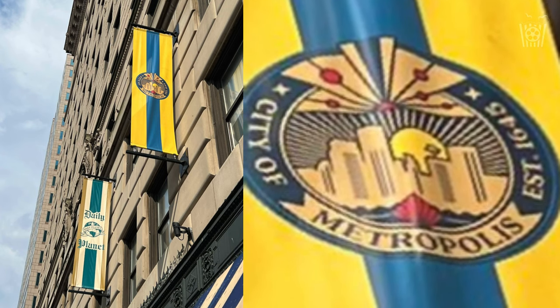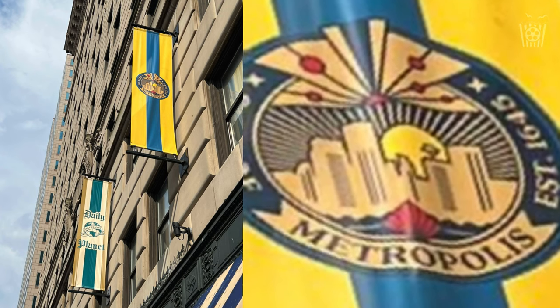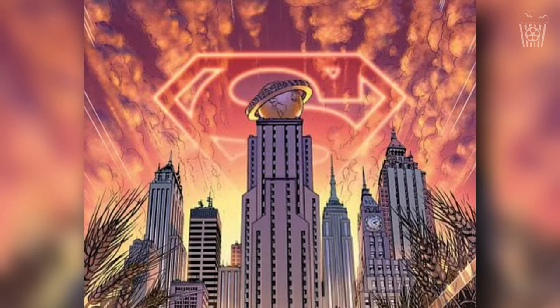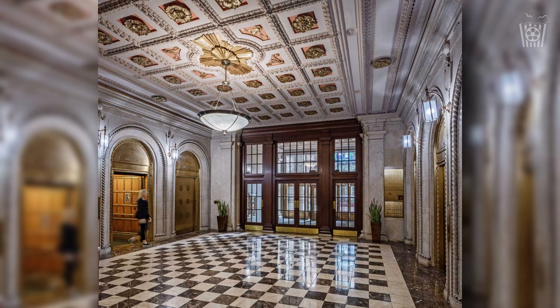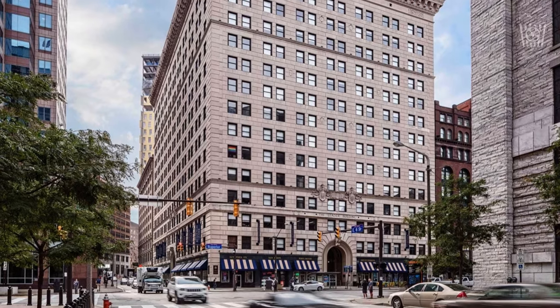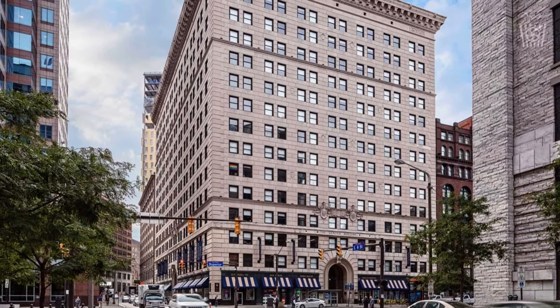And on the logo for the city of Metropolis, if we really zoom in, we can see a globe set on top of a building, which confirms that the globe will really be returning to the Daily Planet. I think this is a brilliant decision because you need the Daily Planet to have some personality about it and not feel like just a generic building, and a big part of that is the globe. So I'm really glad they are bringing it back.